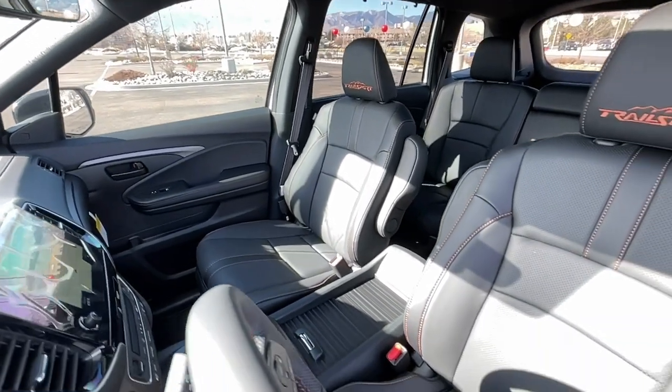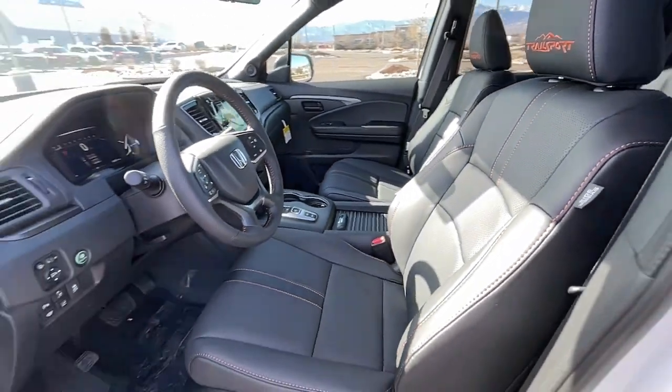Power liftgate, power passenger seat, fog lamps, steering wheel audio controls.